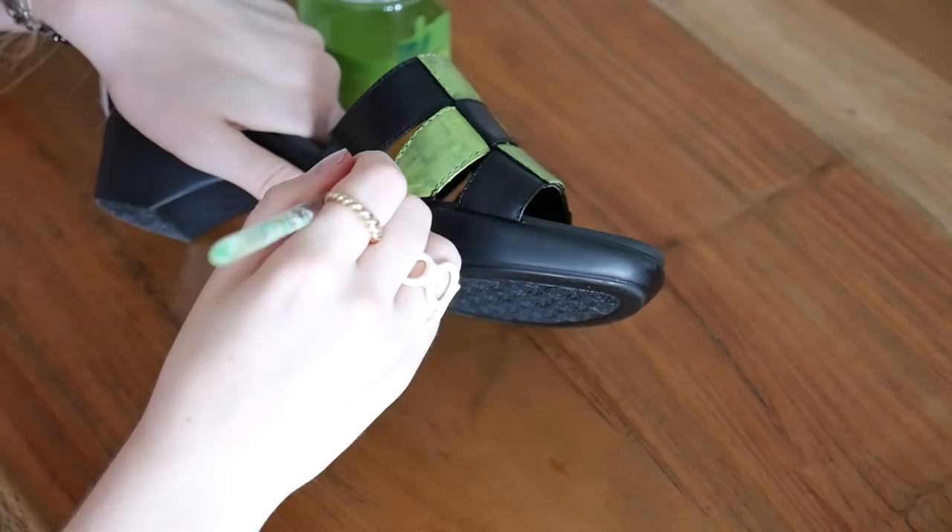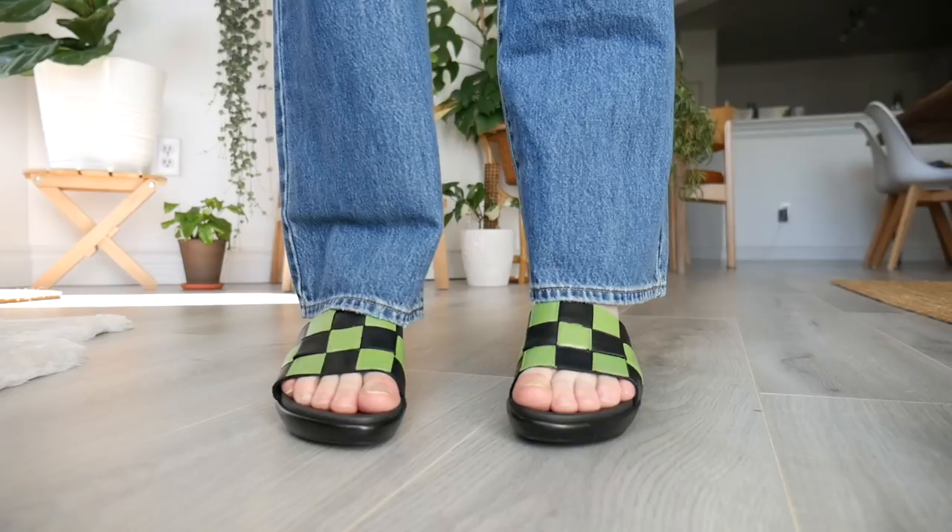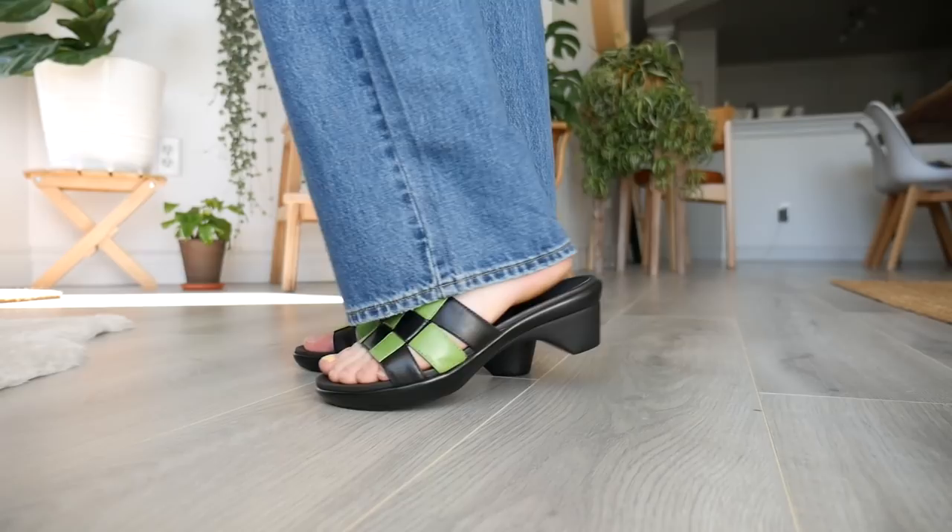I made a video on how you can thrift flip your shoes — I'll have it in the description and cards. Here are the finished thrift flip shoes — I painted them green with a checkered pattern. Ever since I figured out you can buy leather and vinyl paint, my life has been changed forever. Now I can find a purse or shoes I love at the thrift store and not worry about color — I can just change it whenever I want.